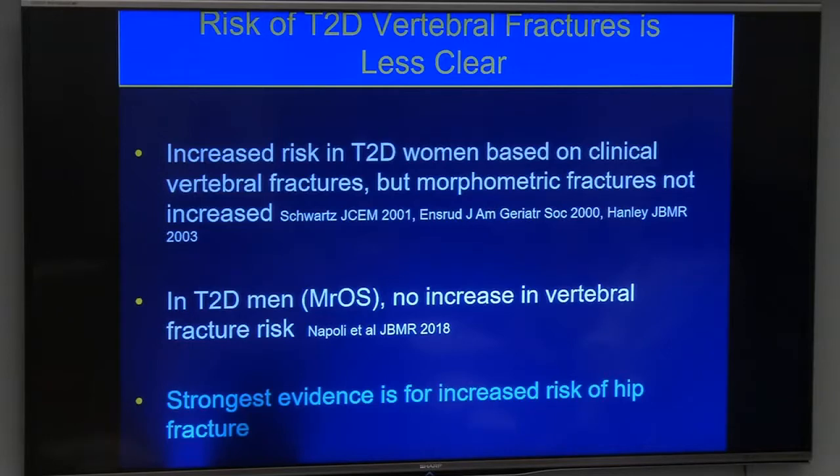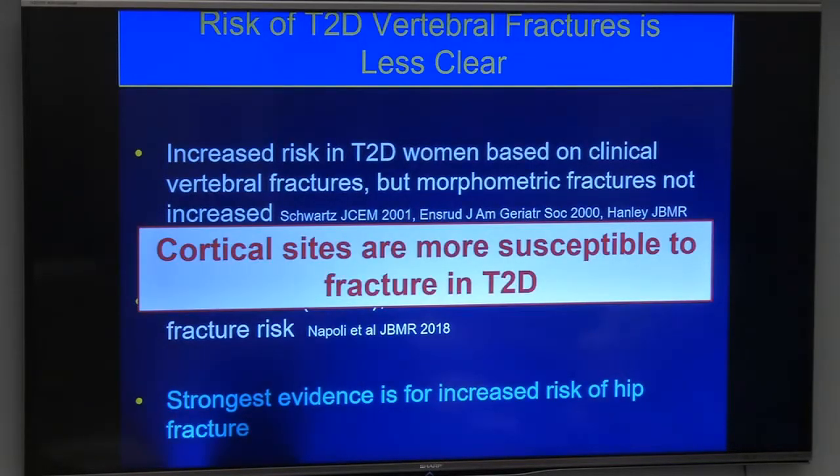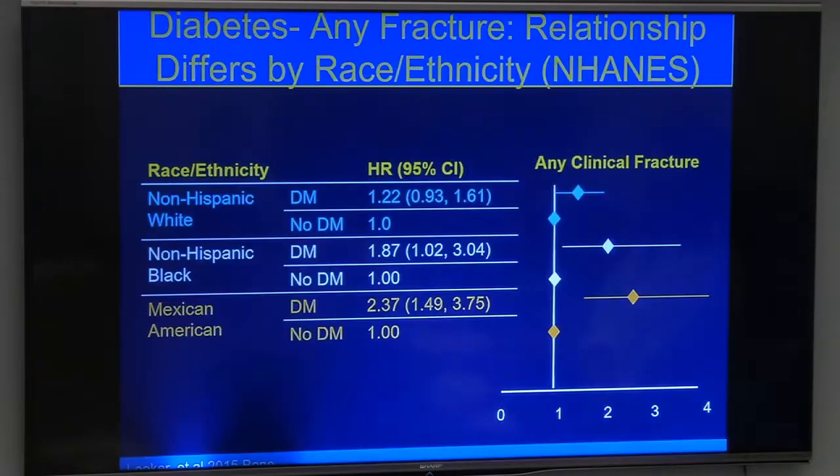The most vulnerable site appears to be cortical bone in patients with diabetes. Although there is some increased risk at trabecular sites like vertebral fractures, the weight of evidence shows it's really the cortical bone fractures — including the hip, which is composed of an admixture of cortical and cancellous bone — that we worry about most.